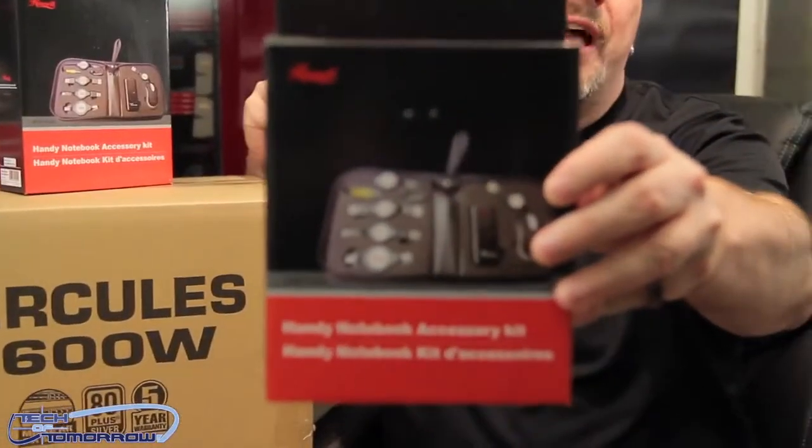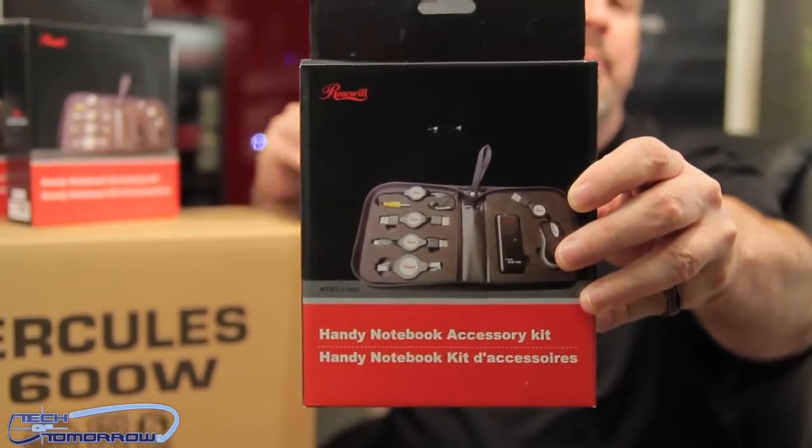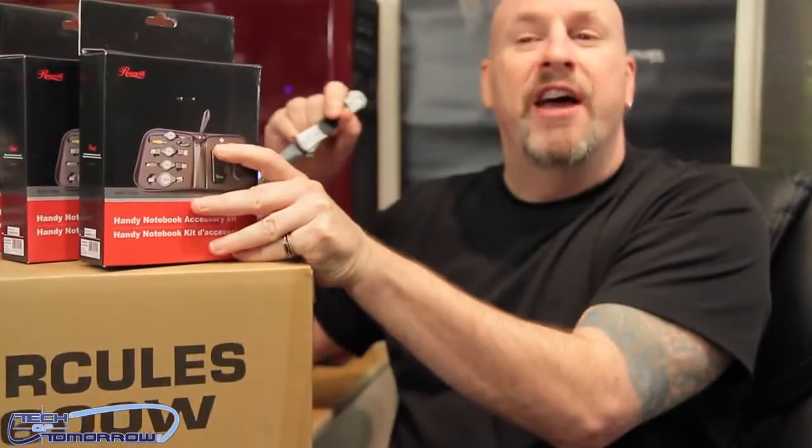Up here I've got these three things — they're about $15 a piece. These are a handy notebook accessory kit, which anybody who has a laptop can actually use. These are all the runner-up prizes.